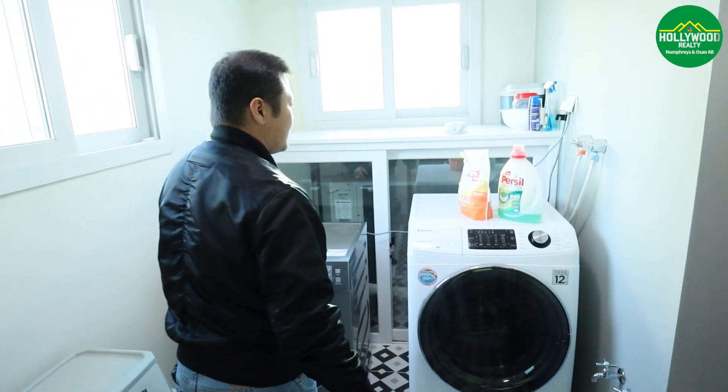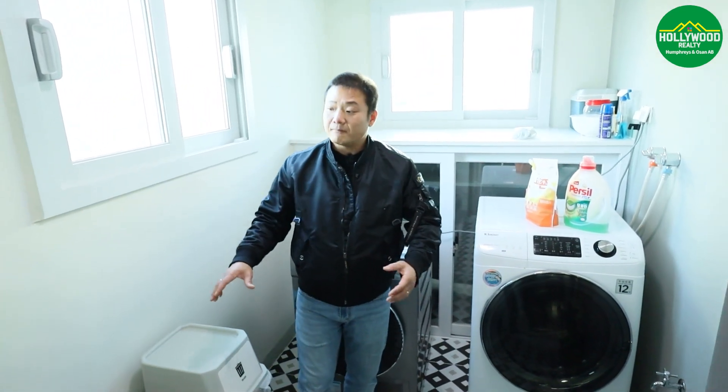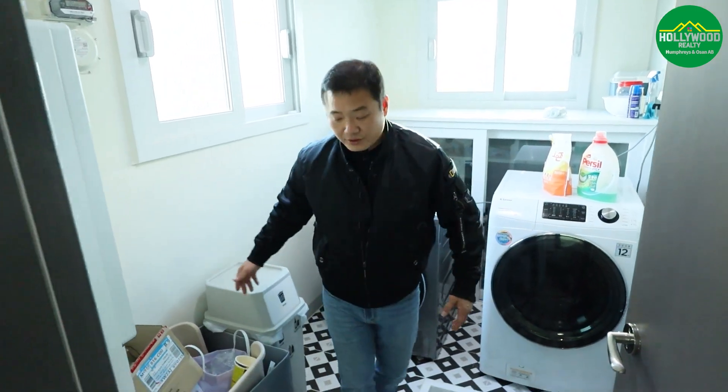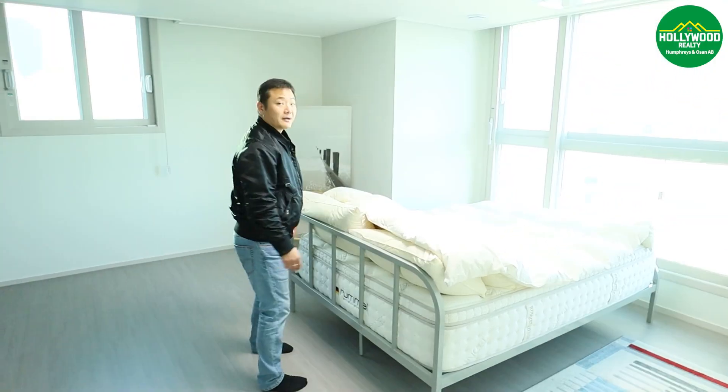This is the laundry room. The laundry room is nice and spacious. It doesn't have the dirty kitchen just like the other ones, but still you utilize a lot of space here. And now we are entering the master bedroom.